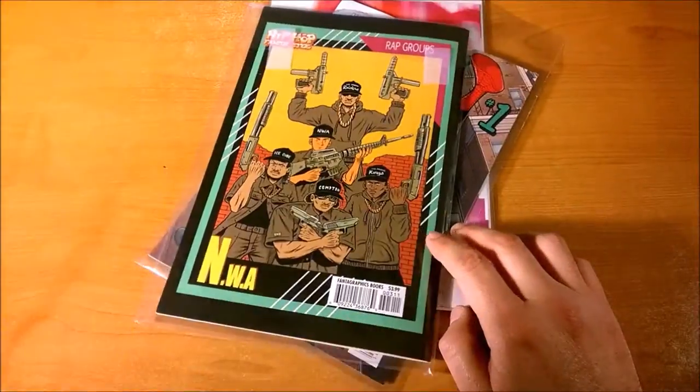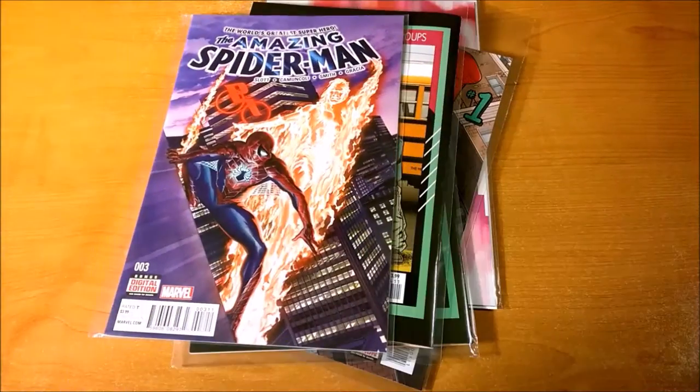So what do those UPC symbols on your favorite comics mean anyway? Let's find out.